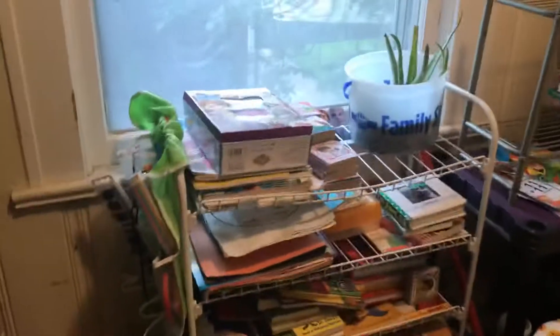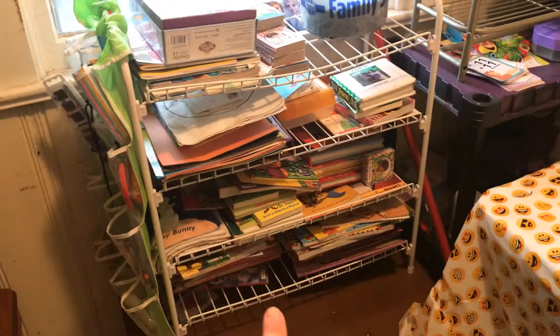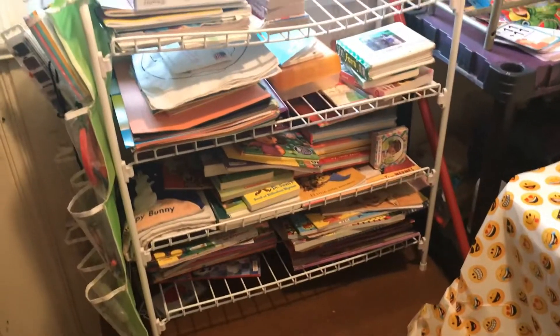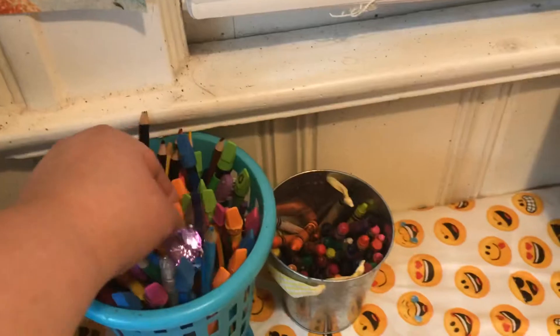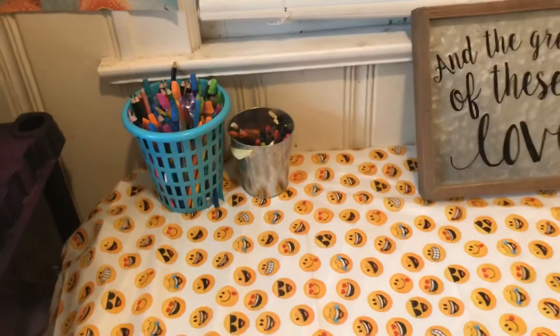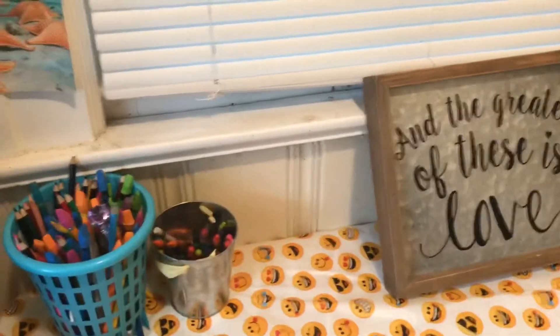Walking in, over here I have a lot of easy reader books, a bunch of books, construction paper, and a lot of coloring books. I have art supplies and play-doh over here, and I got a lot of electric pencils and erasers — electric pencils from Walmart, erasers from Dollar Tree. I got crayons and scissors and glue, all sorts of things.